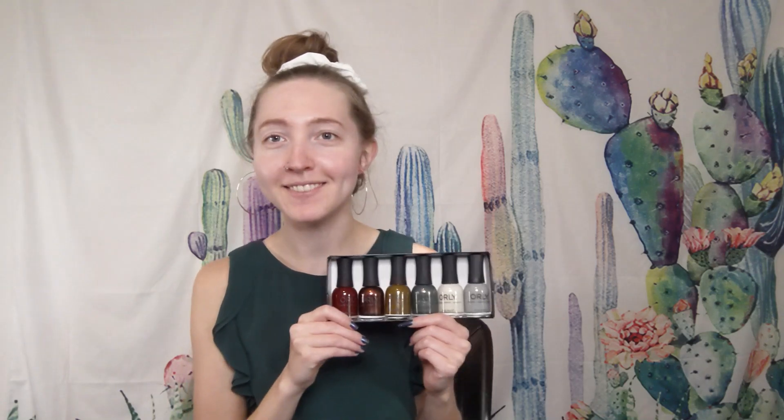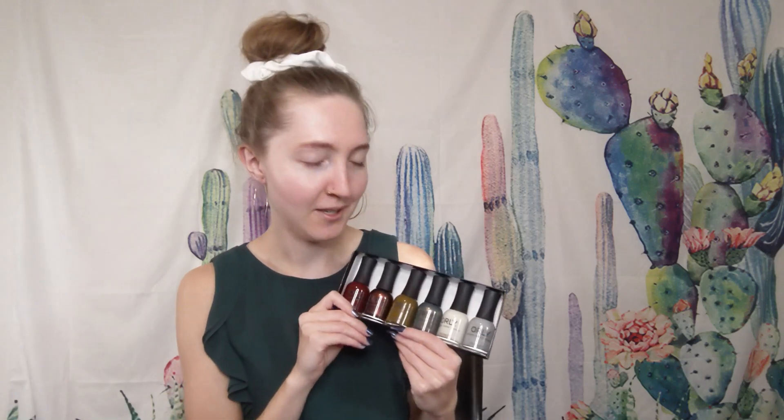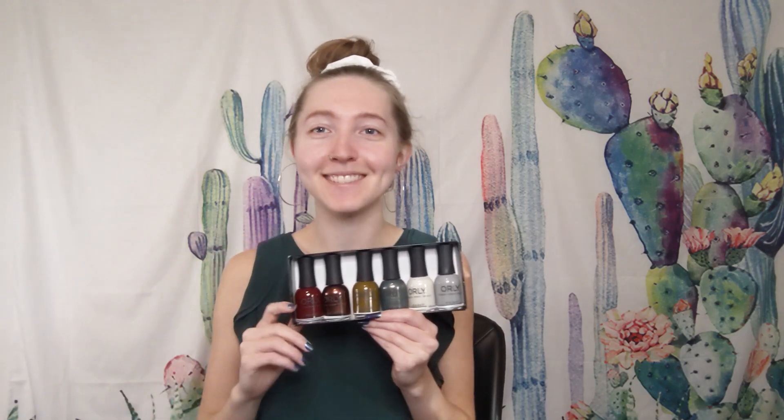Now that we've had a look at all the colors and their swatches, my final thoughts are I really liked this collection. I thought it was a bunch of beautiful colors and some very unique ones, especially the Metamorphosis shade — that's the teal with the copper shimmer running throughout. Overall, I think this is great for fall, so let me know what you think down in the comments.